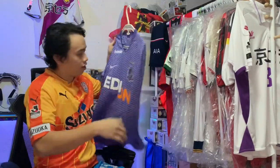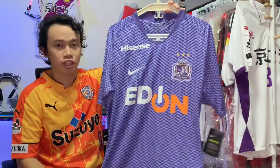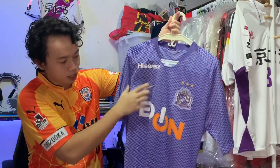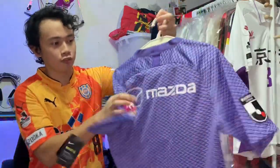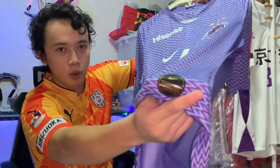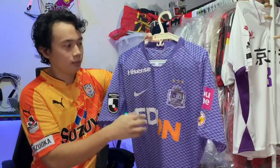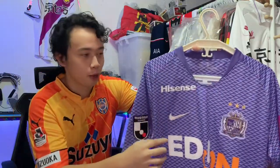Here we have the Sanfrecce Hiroshima 2019 home jersey. It's brand new with tags, manufactured by Nike. It has the Hisense sponsor and Edon, which is an electrical company. This is actually the player version, so as you can see, it's really form-fitting. Usually when there's gold, that's when it's the player version. Sponsorship at the back: Mazda. It has this really zig-zaggy design with two shades of purple.